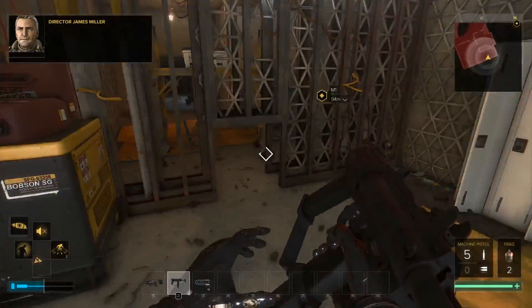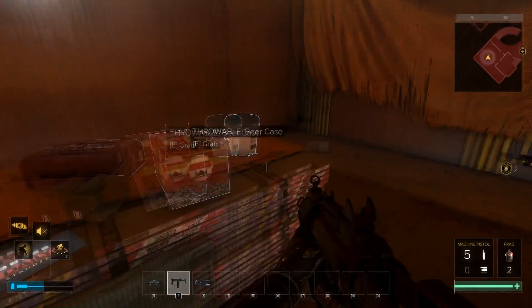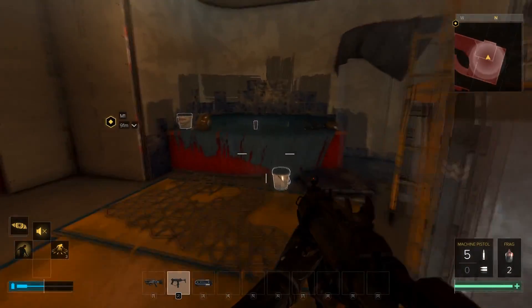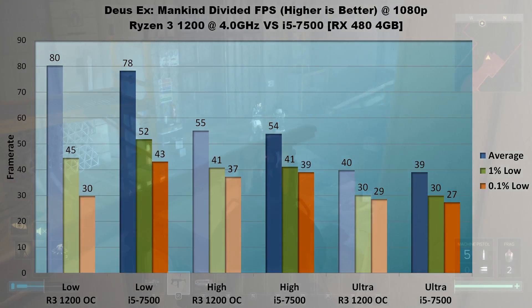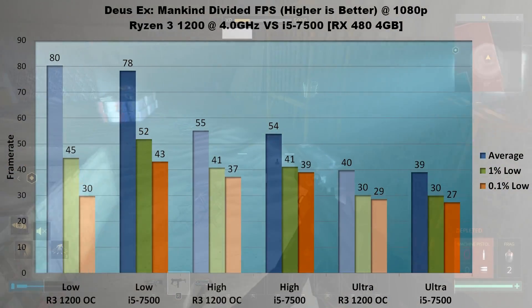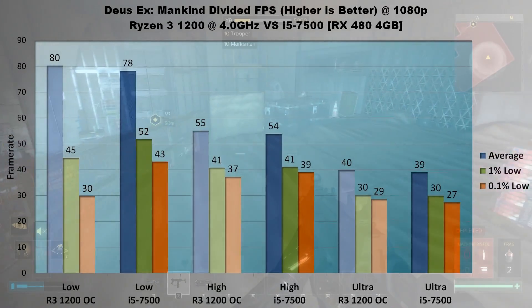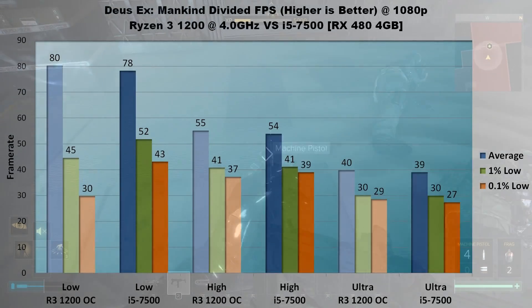Third, we'll look at Deus Ex: Mankind Divided. This game tends to be GPU bound, so differences will almost certainly appear in the 1% and 0.1% lows. That holds true. On low settings, average FPS is almost identical — 80 FPS for the 1200 and 78 FPS for the i5 — but lows are where differences appear. The i5 maintains about 15% higher 1% lows and a sizable 43% faster 0.1% lows. Beyond low settings, however, the differences vanish as the GPU becomes the limiting factor.